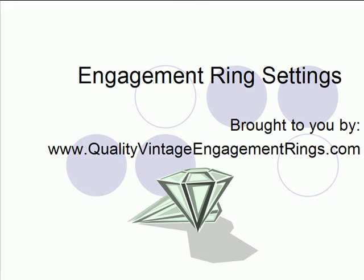Today's presentation is about engagement ring settings, and it's brought to you by www.QualityVintageEngagementRings.com.